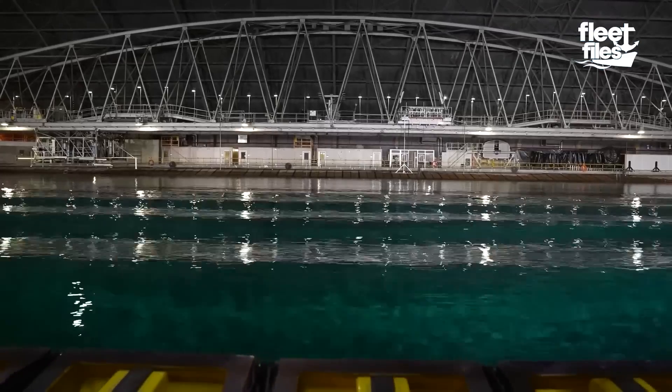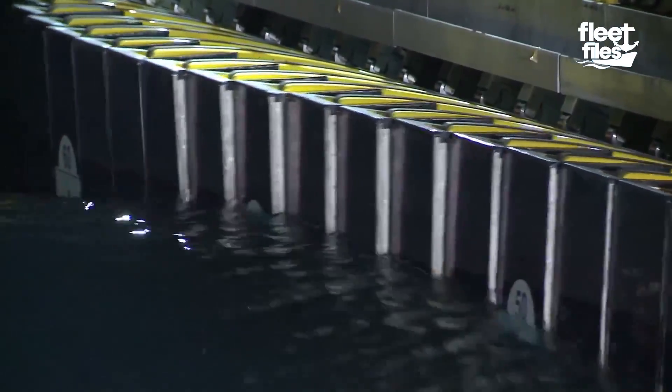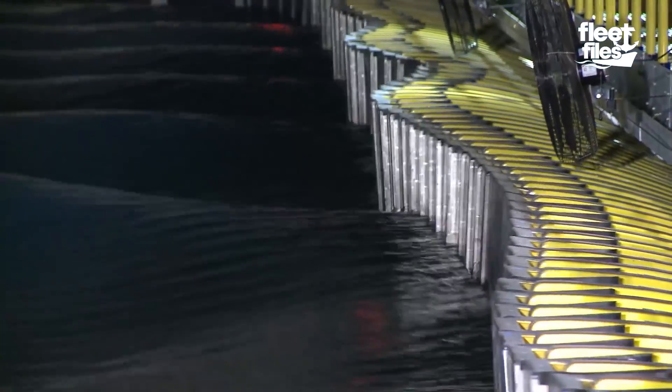The indoor ocean has two sides dedicated to 216 massive wave-generating paddles. These paddles are able to work in unison, almost like the keys on a piano, and are programmed to produce waves of all shapes and sizes by pushing the water.